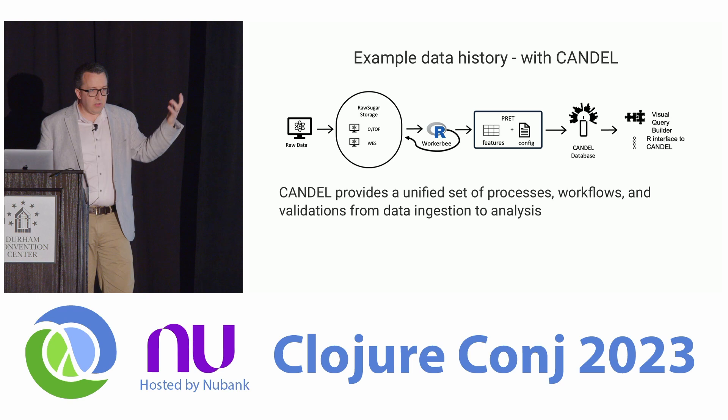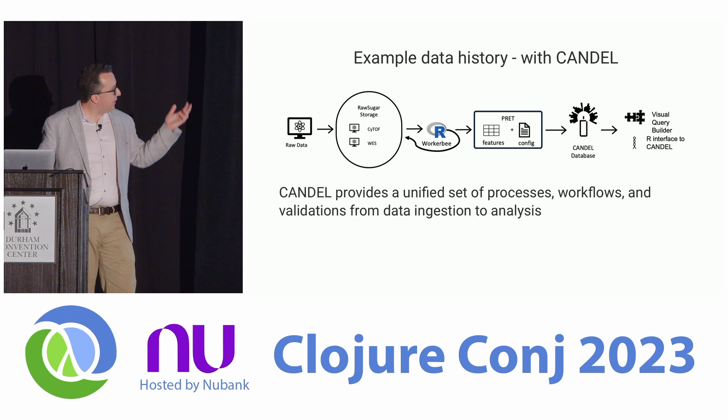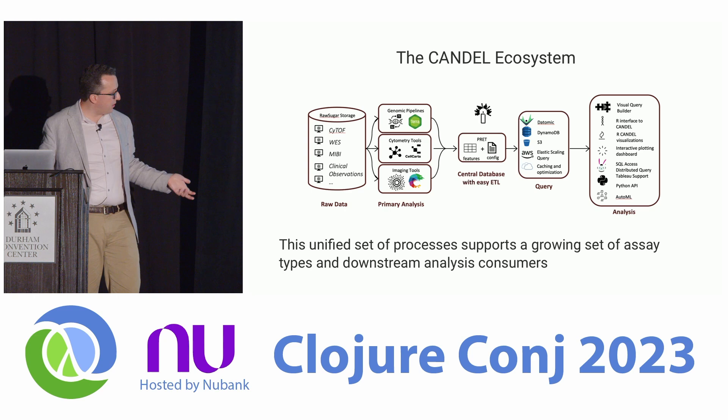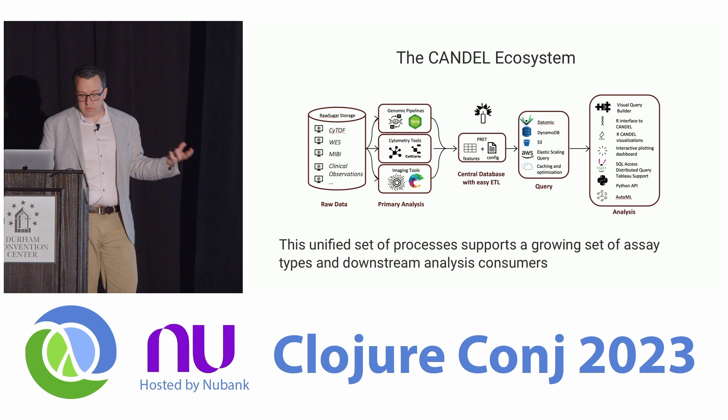Having good validations and all that downstream consumer capability means this system supports growing the set of assays — no longer just sequencing and CyTOF, but clinical observations and all the other things discussed. On the other end, we can use lots of different primary analyses as long as we build connectors from Raw Sugar. And ultimately we can support analysis in many different types of use — not just the R packages shown, but interactive dashboards and even Python.